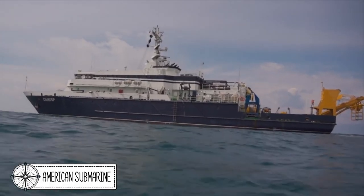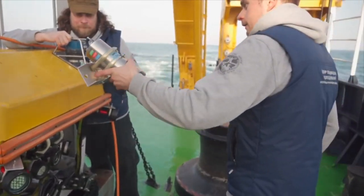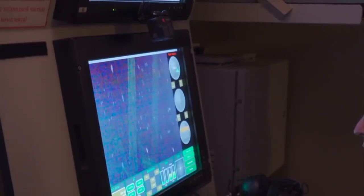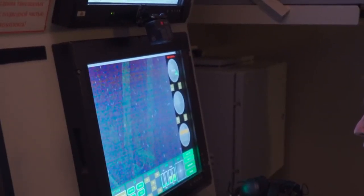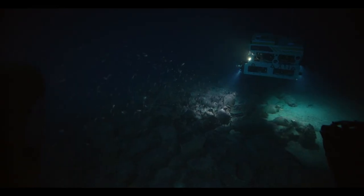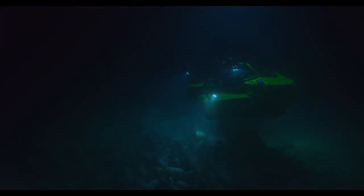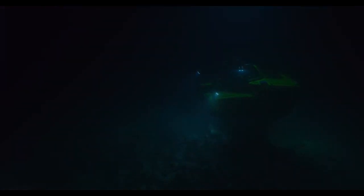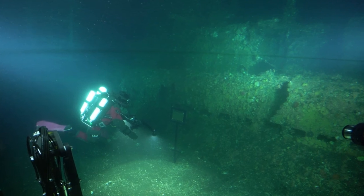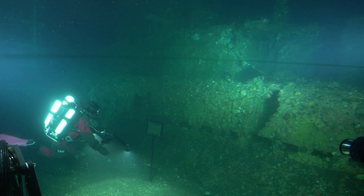An American U-Boat. The underwater research expedition of the Russian Navy and the Russian Geographical Society to the islands of the Kuril Ridge was finished this summer. During the expedition, a detailed hardware survey of the bottom surface near Matua Island was carried out, including using a manned submersible vehicle. An American submarine, Herring, which sank during World War II, was examined with detailed photo and video recording of the object.